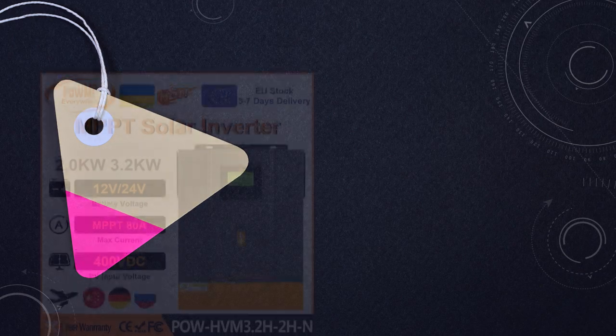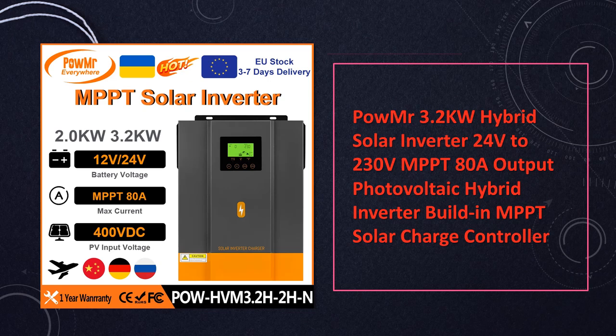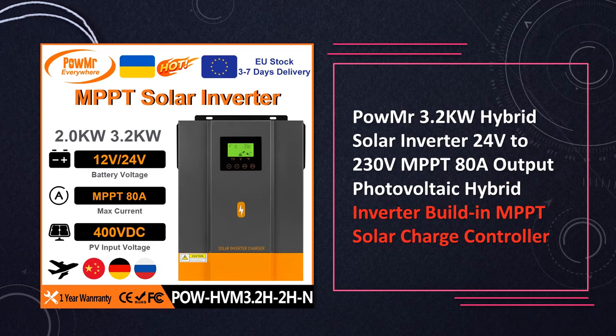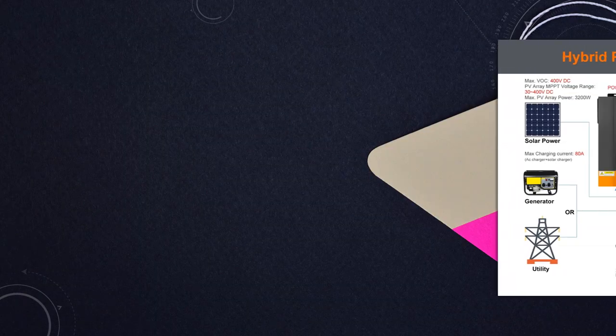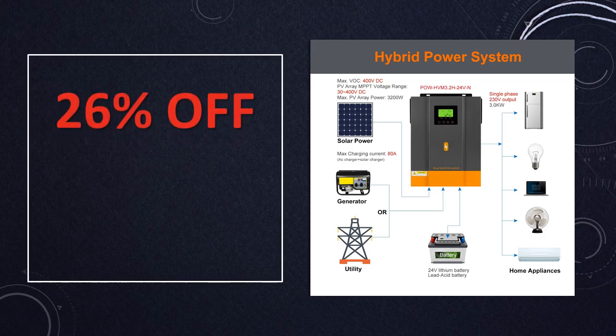At number 5: Palmister Hybrid Solar Inverter MPPT. Palmister's hybrid solar inverter combines a 3.2 kW power capacity with MPPT technology for optimal solar energy utilization. With a 24V input and pure sine wave output, it's designed to maximize energy conversion and ensure stable performance in off-grid applications.